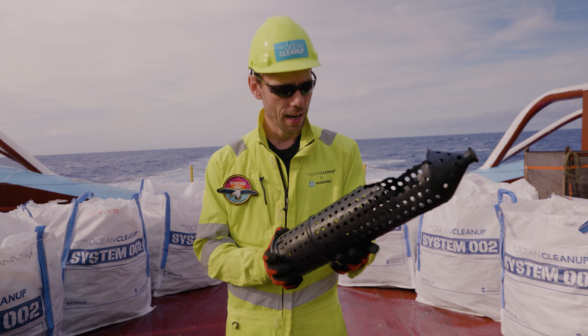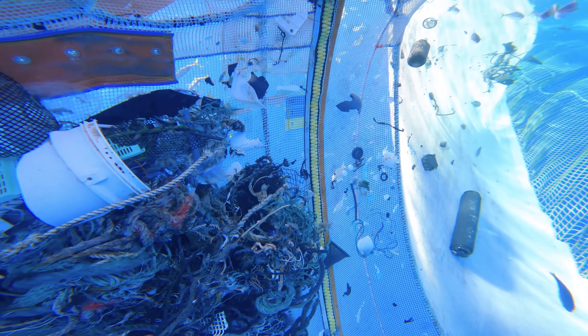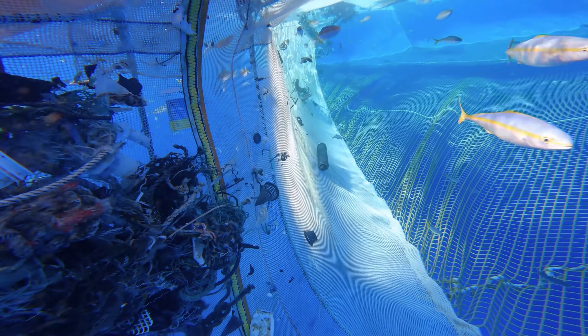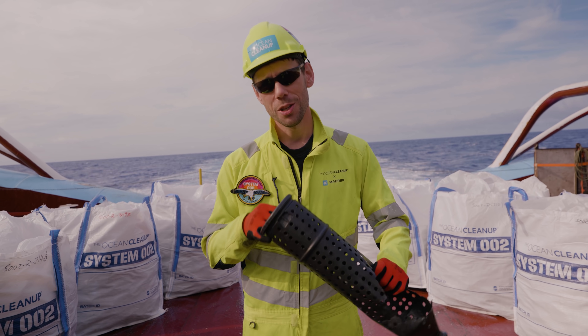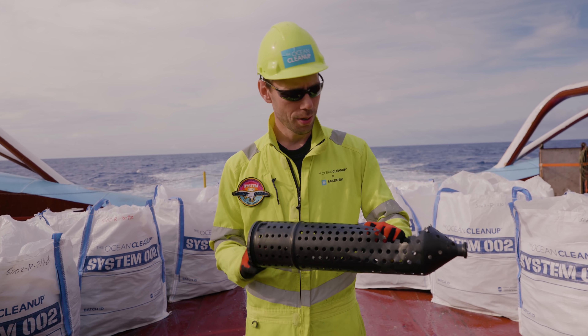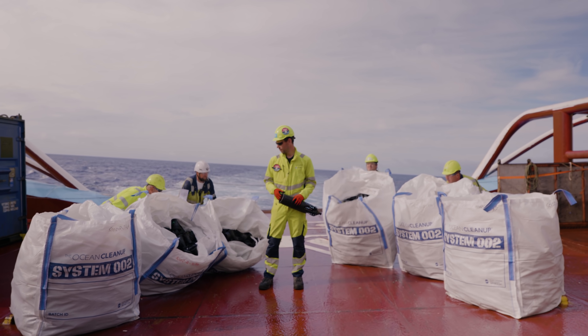We just find absolutely thousands of these. We've decided to make a kind of a point of this to show just how many we get. We have six bags here from the last two extractions that we made here on trip two, just to show the quantity of them.